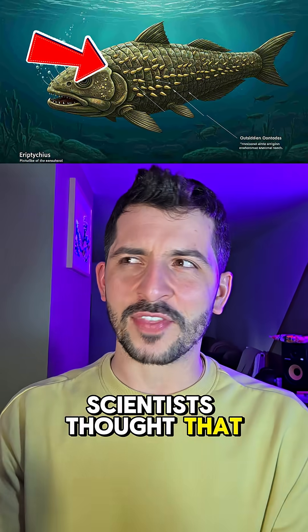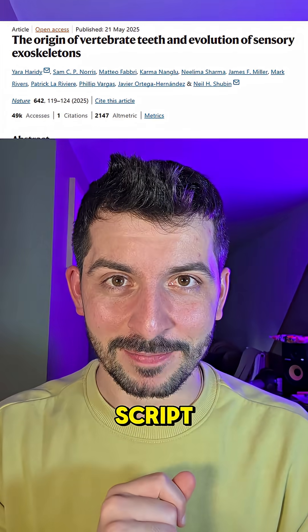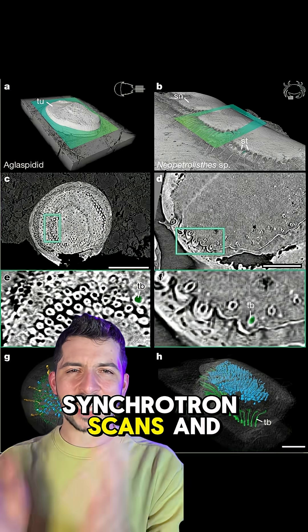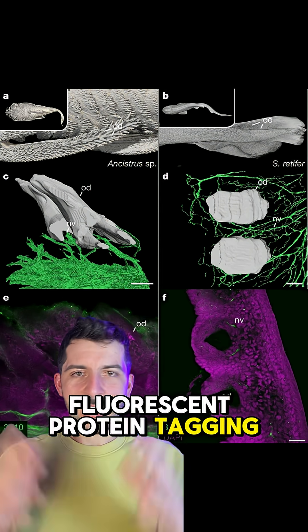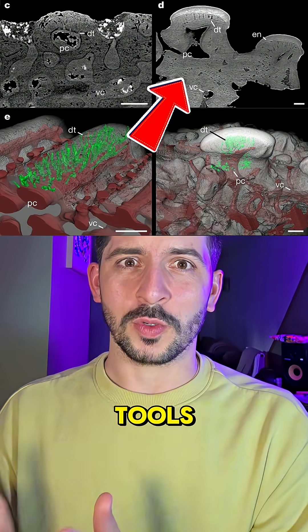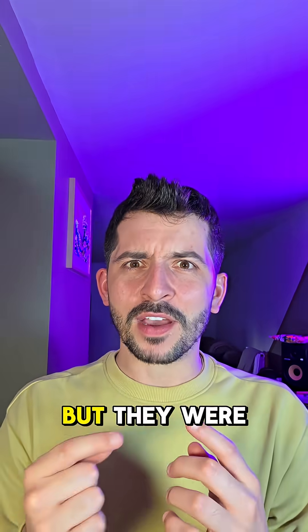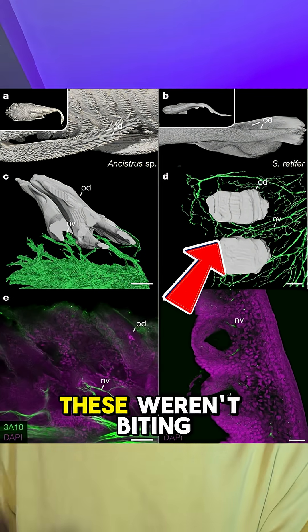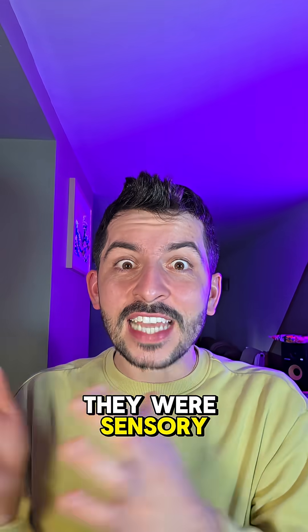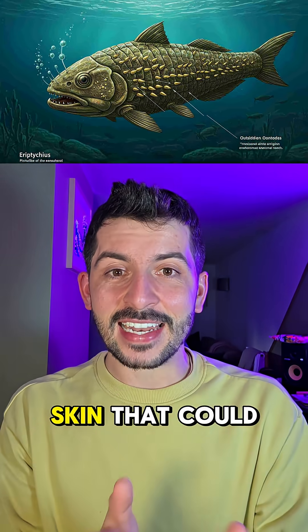For decades scientists thought that these were just primitive teeth, but new research just flipped the script. Using high resolution synchrotron scans and fluorescent protein tagging, researchers discovered that these structures weren't chewing tools. They were actually made of dentine — yes, the same stuff we have on our teeth — but they were wired into nerves. These weren't biting surfaces; they were sensory organs. These ancient armored fish had skin that could feel.